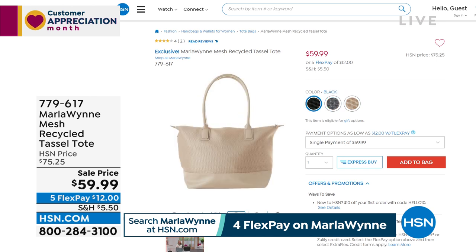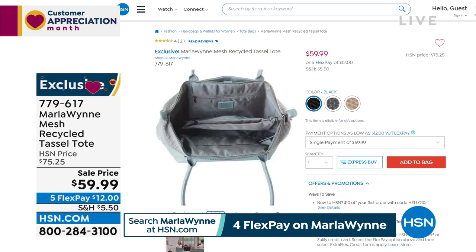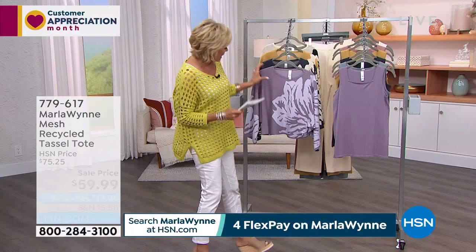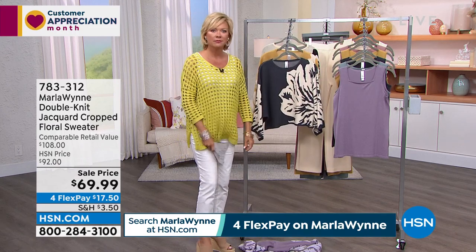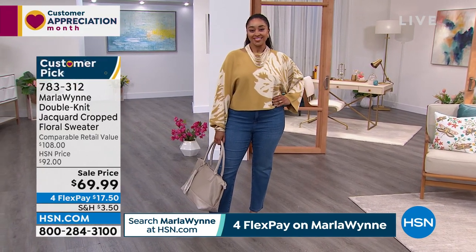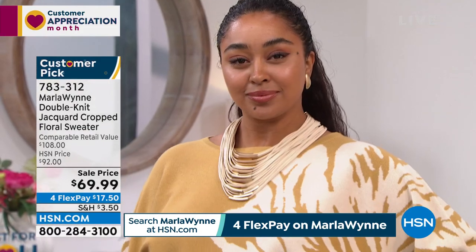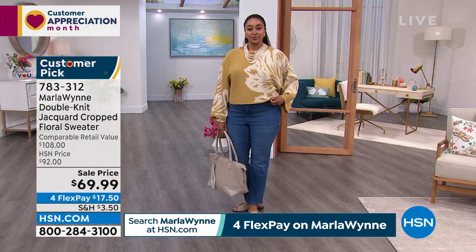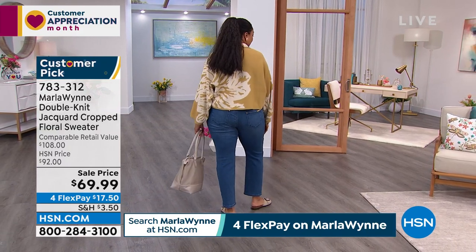So stay tuned and stick around for that — item 779-617. But let's talk about a really cute sweater right now. It's way shorter than any sweater we've offered tonight. It's 19 inches — a hip-skimming length. It's a customer pick by the way, and it is on sale from $92 down to $69.99. Let me go through the colors. We've got this in the misty lilac — look at that gorgeous floral. This is a jacquard, so beautifully done, placed just on the left side, though the other sleeve has a little bit more of the floral. Love that drama sleeve too.